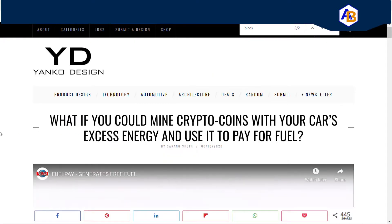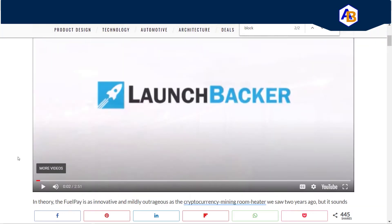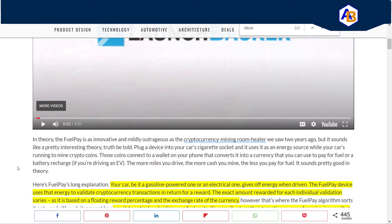So what if you could mine crypto coins with your car's excess energy and use it to pay for fuel? I found this article by Yanko Design. This company is out of Norway and it's a pretty cool concept. It's called FuelPay and it is kind of like a Kickstarter — a launch backer. I do like the technology, especially for people who like to commute or go on long drives.